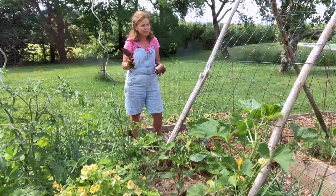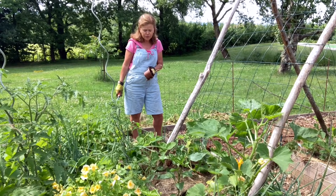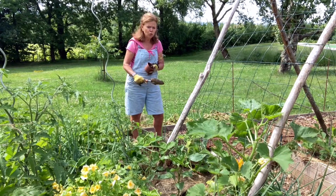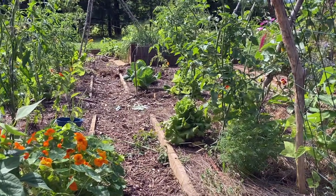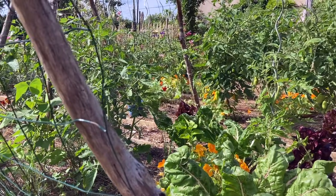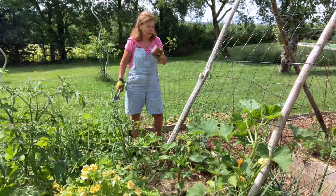Het is eindelijk een beetje droog vandaag, want we hebben een week achter de rug met onweer, regen en storm. Gelukkig is het een beetje voorbij. En met al die regen staat de tuin er fantastisch bij, want regen en niet te koud — dan groeit alles als een gek.